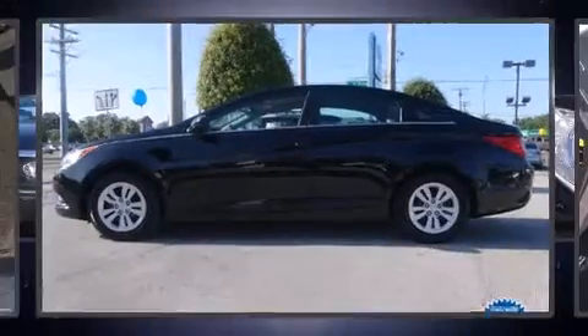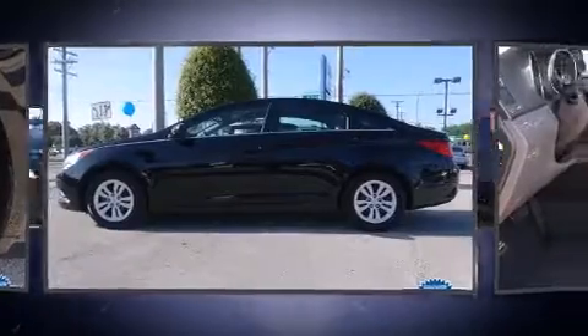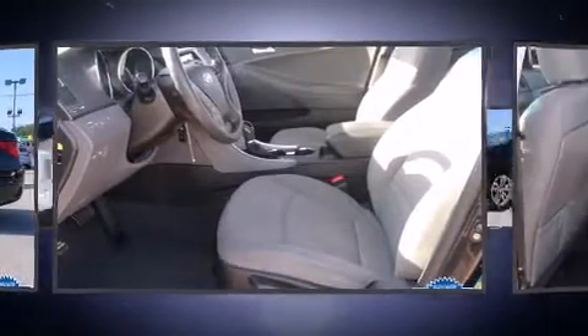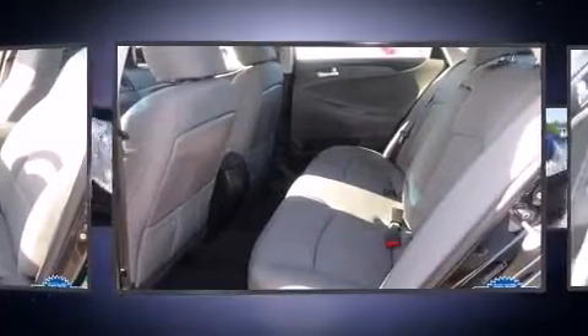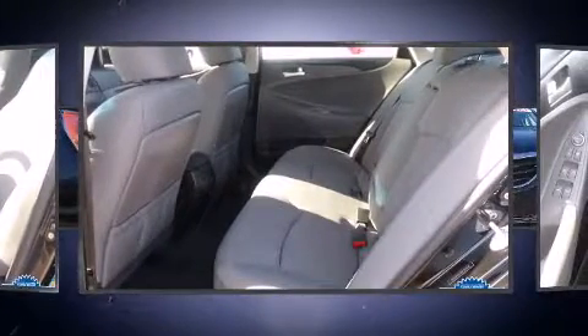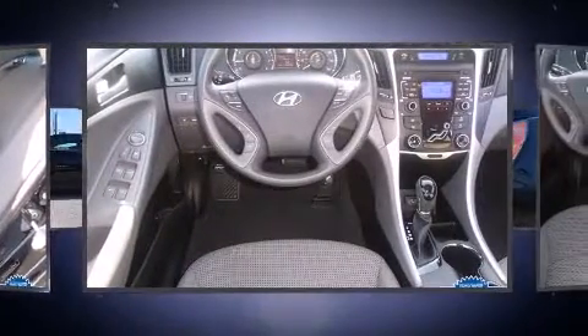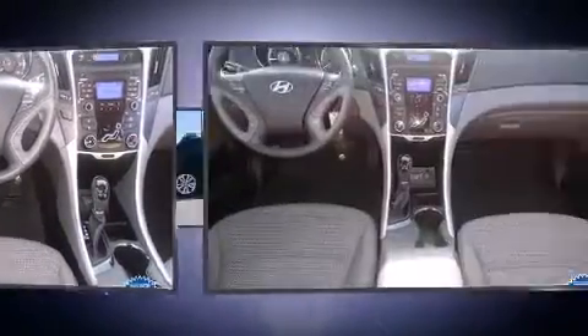Get excited about the 2011 Hyundai Sonata. This four-door, five-passenger sedan still has fewer than 40,000 miles. It features a front-wheel drive platform, an automatic transmission, and a 2.4-liter four-cylinder engine. Hyundai paid particular attention to efficiency and practicality.